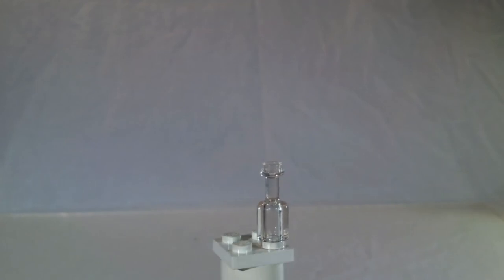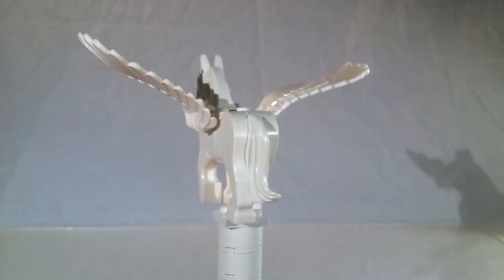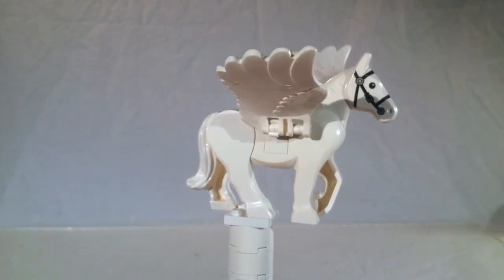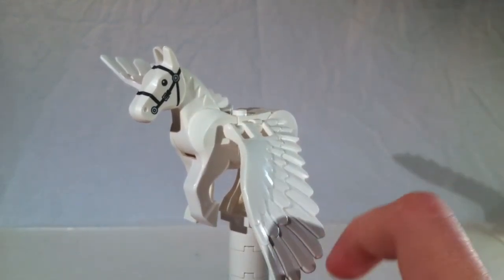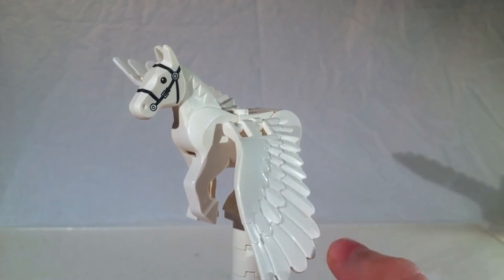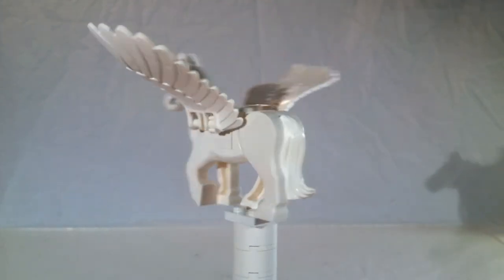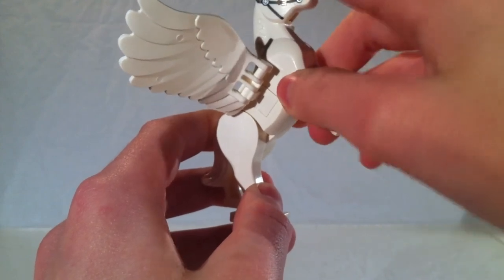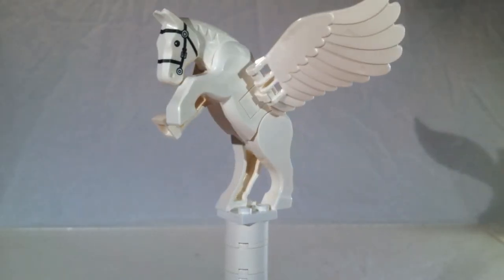Let's take a closer look at the winged horses off the carriage. Standard horse mold, but they have these wings on them. The latest set I remember these wings in, besides Buckbeak in the Hagrid's Hut set, was the Fantastic Beasts set with the suitcase. The wings are in white and they look amazing. You can have some articulation — you can make them galloping or in an epic pose. Really nice.